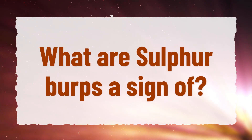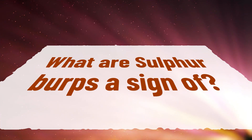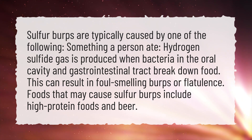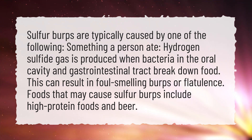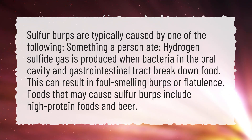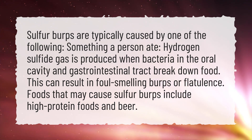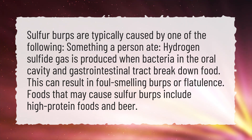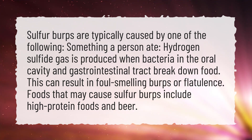What are sulfur burps a sign of? Sulfur burps are typically caused by one of the following: something a person ate. Hydrogen sulfide gas is produced when bacteria in the oral cavity and gastrointestinal tract break down food. This can result in foul-smelling burps or flatulence. Foods that may cause sulfur burps include high-protein foods and beer.